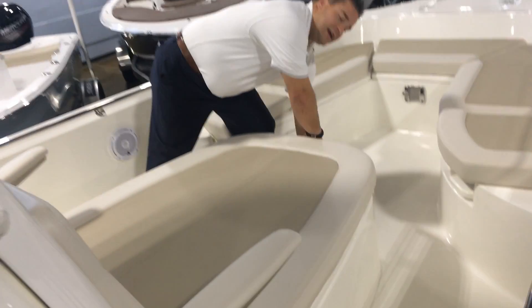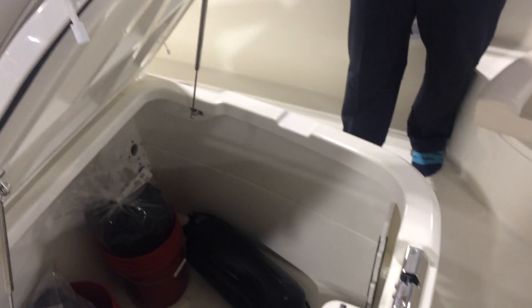One of the nice things too is you've got this big garage right here. Plenty of storage for whatever you need on a day's trip or even a weekend trip.